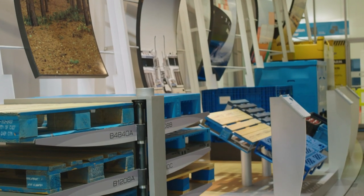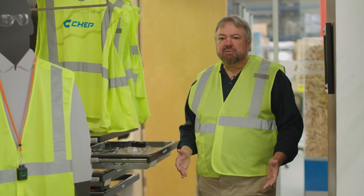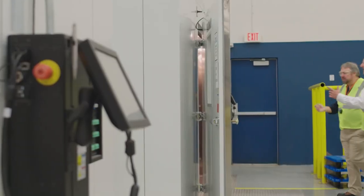I'm at the Chep Innovation Center in Orlando, Florida. It's a world-class facility basically for breaking stuff, or at least trying to. This is where the packaging for agricultural goods and consumer products gets some real-world testing. It's not for the faint of heart.